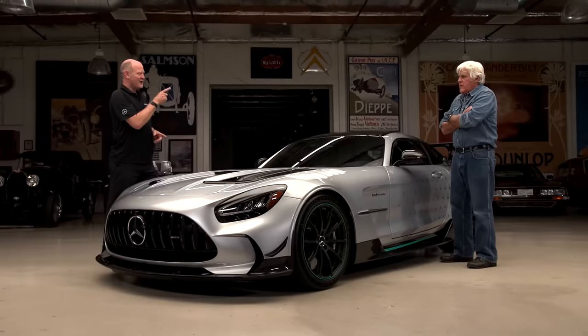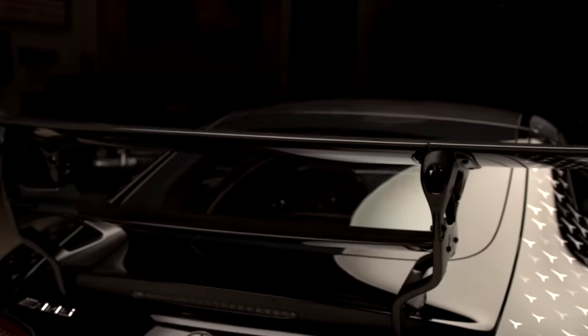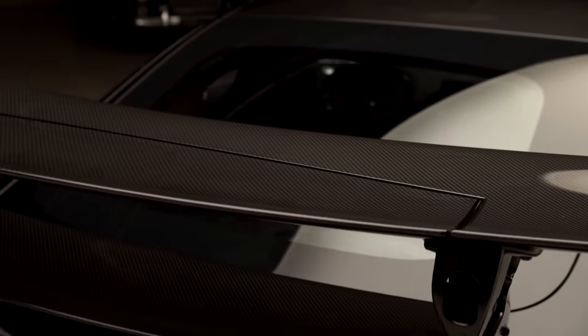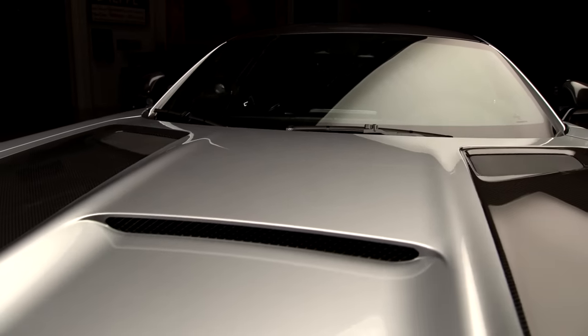Is that a street legal car? Good question — it was supposed to be, and it is everywhere except the US, but they couldn't get it federalized. The ones coming here — I think there are like 30 to 50 coming to the States — those are going to be track only. Is this all carbon fiber? There's a ton of carbon fiber: hood, roof, front fenders, but the doors and rear fenders are not carbon.